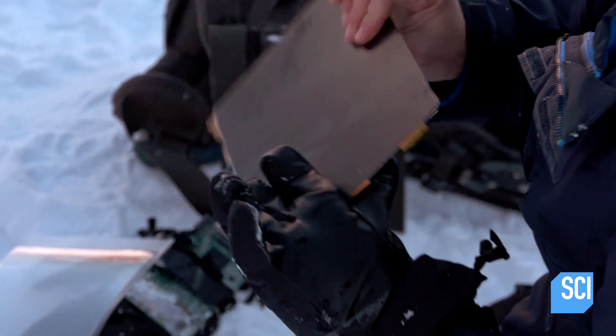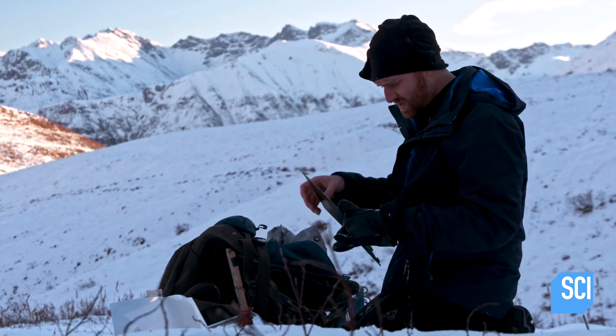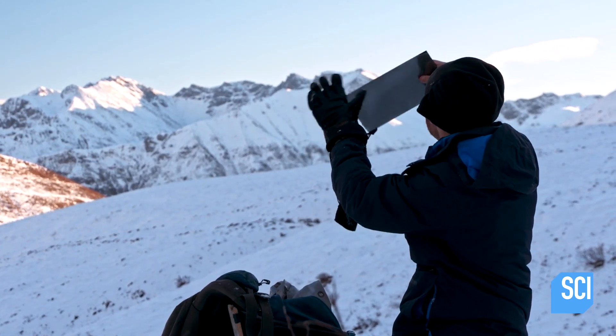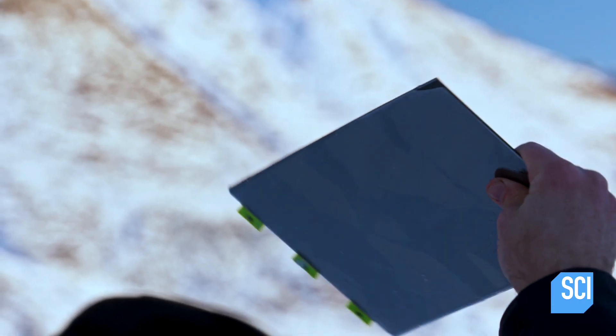I may be able to repurpose part of my laptop screen and kill two birds with one stone. The neat thing about these is they're often polarized. And the sky is polarized by the sun to wherever it is, so you can use it as a compass.